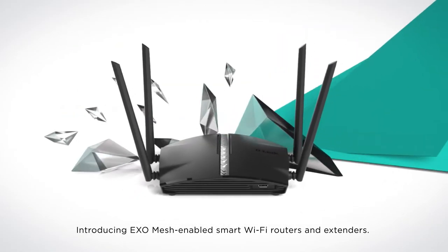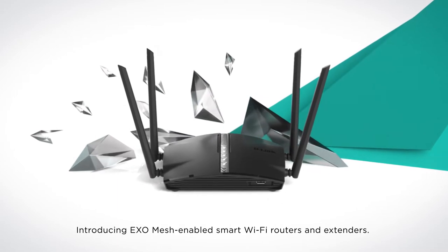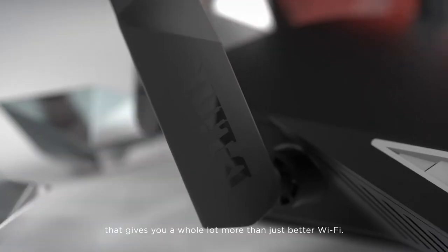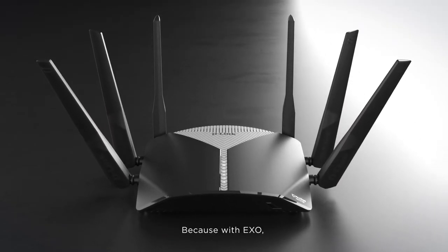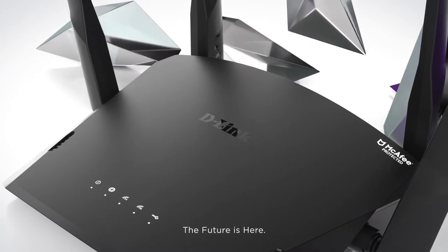Introducing ExoMesh-enabled smart Wi-Fi routers and extenders — the new range by D-Link that gives you a whole lot more than just better Wi-Fi. Because with Exo, the future is here.